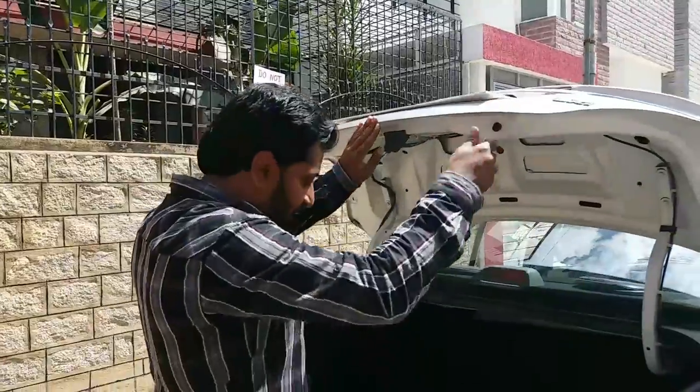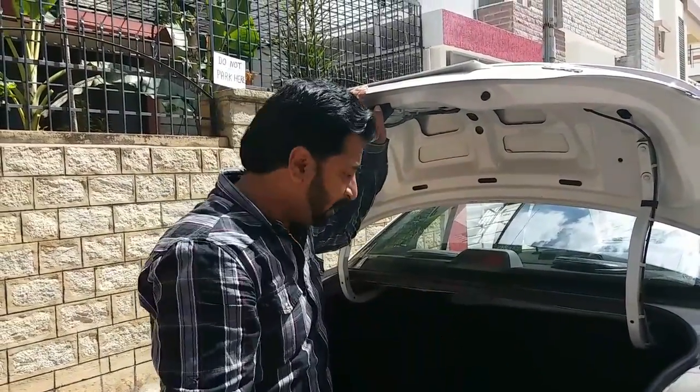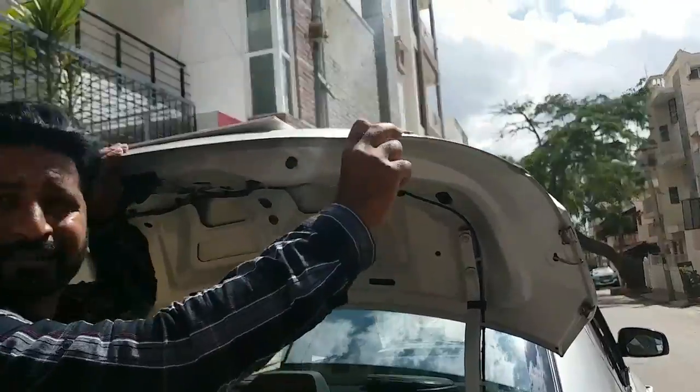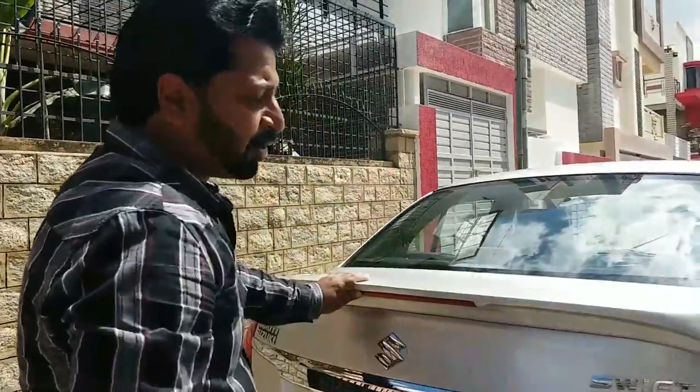The boot space is also clean. However, the step knee is totally worn out and needs to be changed immediately. The boot itself is all original — there are no accidents or repairs on the boot. The boot lid has been replaced once; it is a company replacement and insurance has been claimed once.